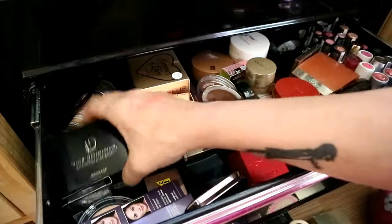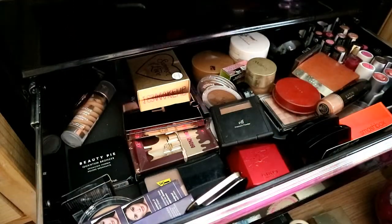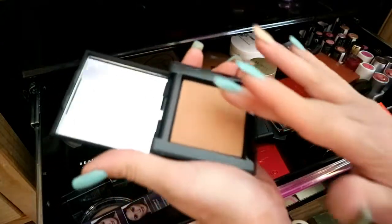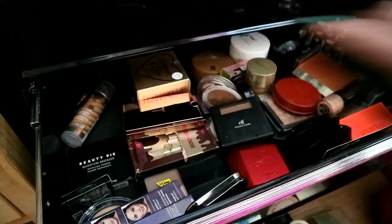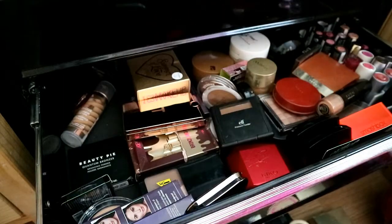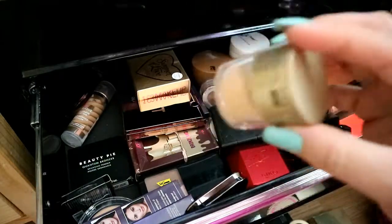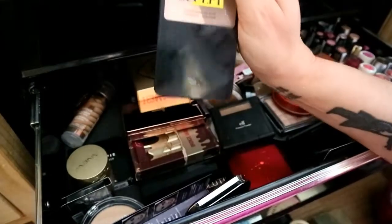I've also got the bronzer from High Definition. The packaging is very similar to NARS — it marks dead easy. If you look at them they're all quite similar tones. This is like a glitter bronzer and it's really nice — I love this for sculpting my cheekbones.